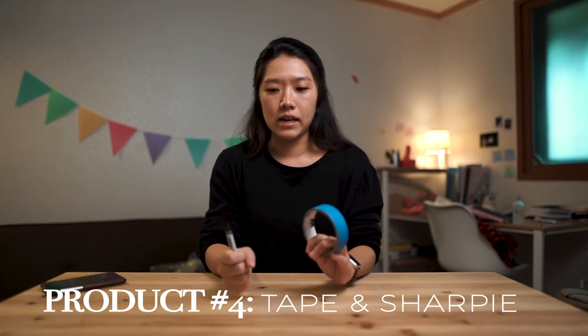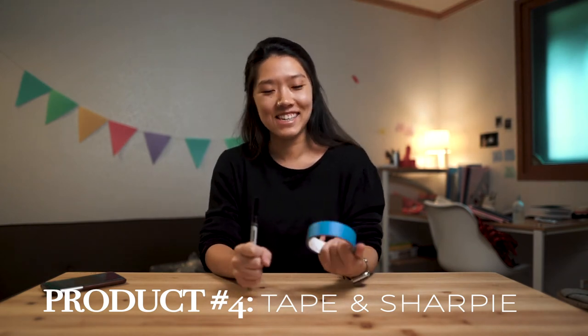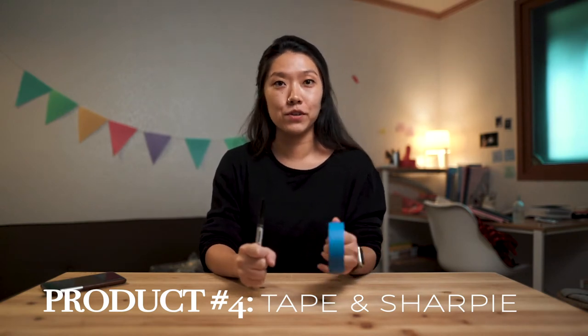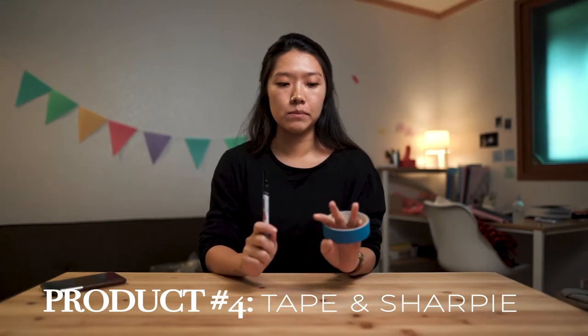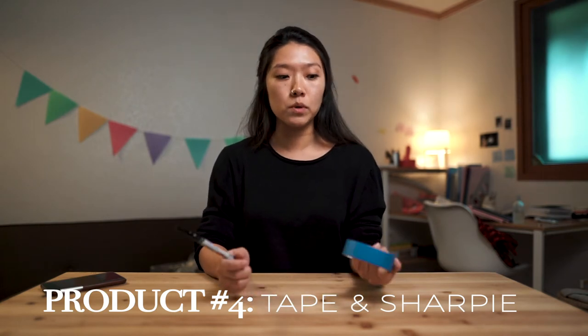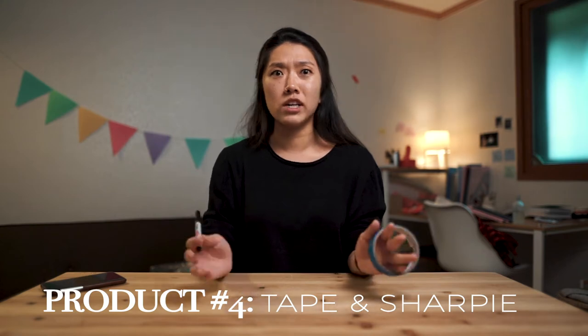Masking tape and sharpie — is this a breastfeeding tool? Yes. Importance: 10 out of 10, because you have to label your bottles if you're saving breast milk for later. You usually label with date, time, and amount — the amount probably doesn't matter too much. This is super important because breast milk has a shelf life, and you want to make sure your baby isn't drinking expired breast milk.